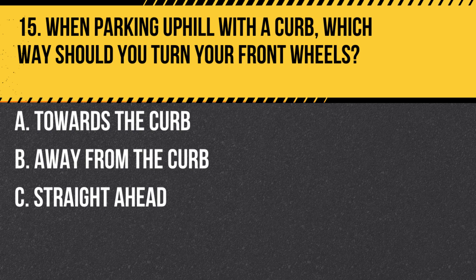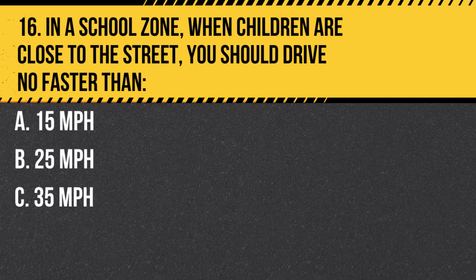Question 15. When parking uphill with a curb, which way should you turn your front wheels? A. Towards the curb. B. Away from the curb. C. Straight ahead. Answer B. Away from the curb. This ensures that if the car rolls, it will roll away from traffic.